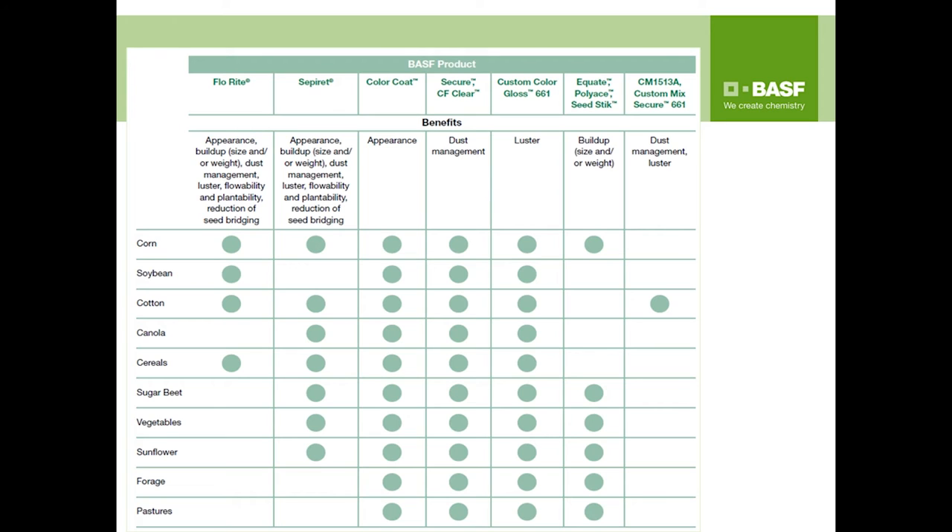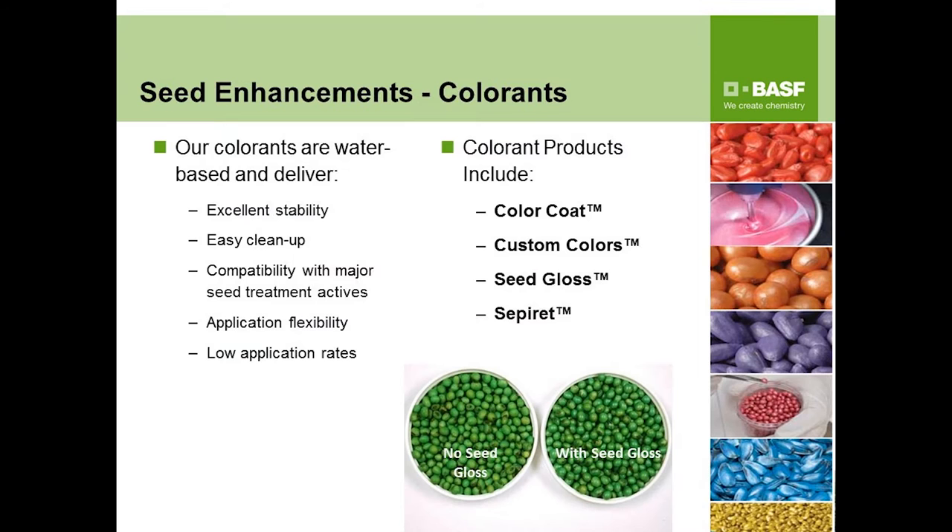To address all seed coating concerns, we offer the Flow Route line of products to provide increased appearance and active ingredient retention while also delivering flowability and increased plantability. From a colorant standpoint, we offer Color Coats, custom colors developed specifically for customer needs, and seed gloss. You can see from the photos the glossy appearance that seed gloss brings — many seed treaters and customers prefer that to provide a showy seed for their customers.